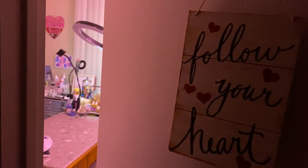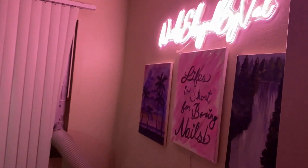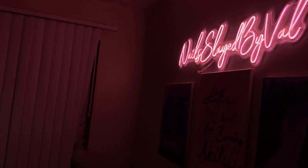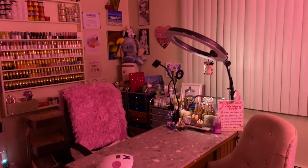Hey everybody, welcome back to my channel! In today's video, as you can see, I have my nail room tour. I'm so freaking excited to show you guys - this is just an overview of my workspace.